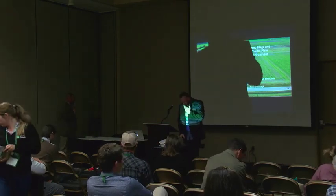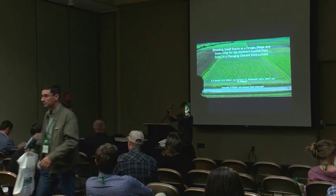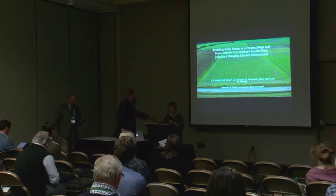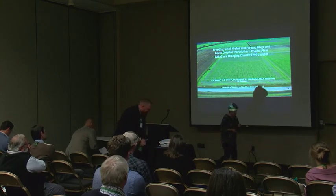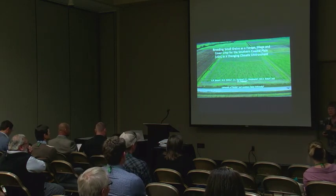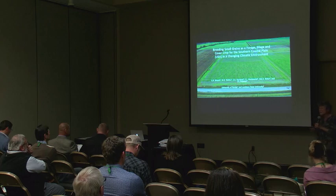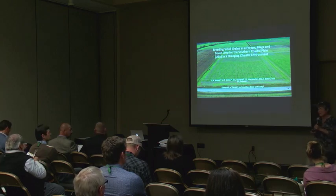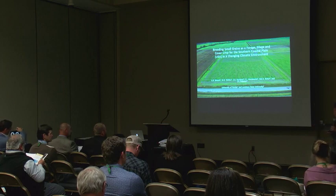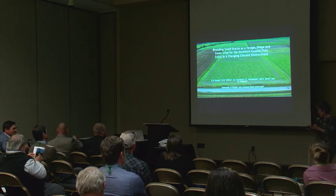Our next speaker is Dr. Ann Lunt, an emeritus professor at Fort Brevard with the University of Florida. She's a plant breeder and will do her best not to talk genomics. She slightly changed her title to expand into plant breeding more related to what we have to do for the southeastern United States. Since this is an international meeting, she notes that varieties developed for the southeast also work well in many other countries with similar soil types.